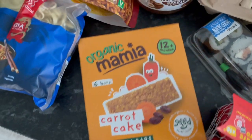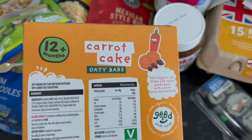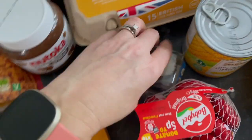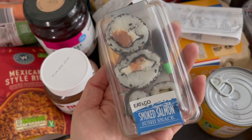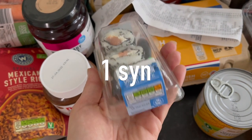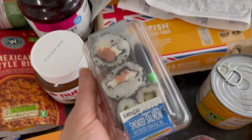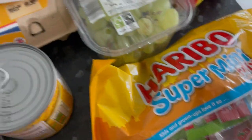Pretend Nutella — hazelnut chocolate spread — for the boys. I also got them some carrot cake bars, though I might nick them myself because I'm obsessed with carrot cake. These are 96 calories per bar. More baby bowls because I love them. And if you want a snack on the go, this is really handy — it's an eat-and-go smoked salmon sushi snack, really cheap and only 104 calories.